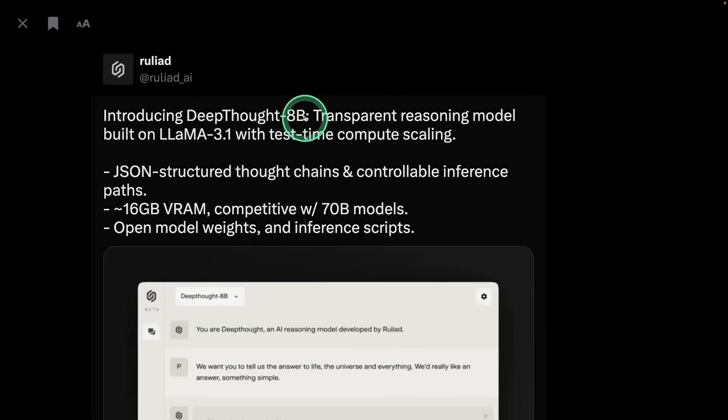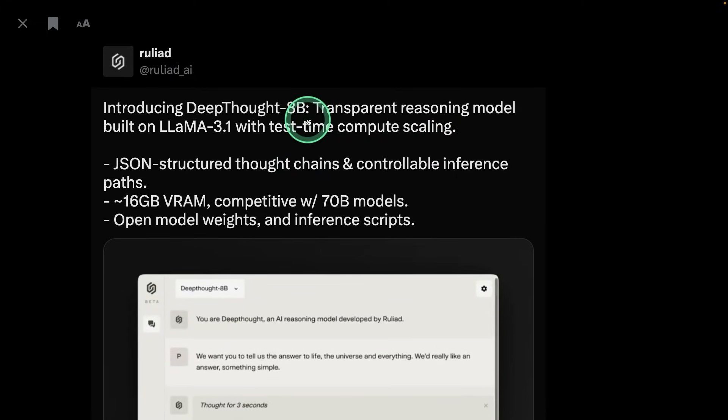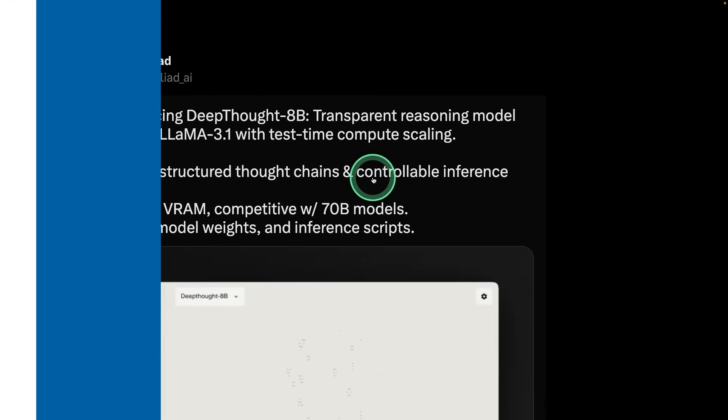Next, we have DeepThought, an 8 billion parameter model with reasoning built on top of Llama 3.1 with test-time compute scaling. This 8 billion parameter model is competing with 70 billion parameter models, and these weights are open weights. You can easily make an 8 billion parameter model compete with large models by just adding reasoning to it.